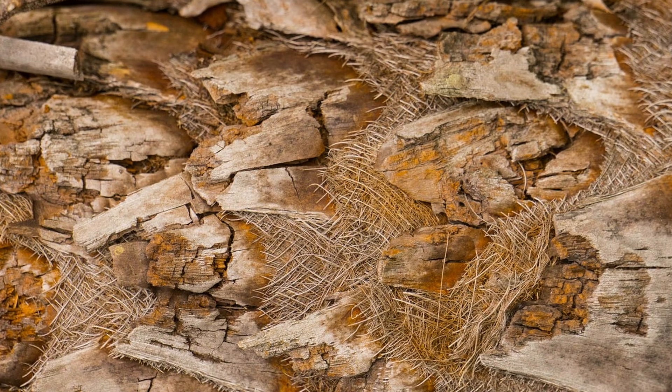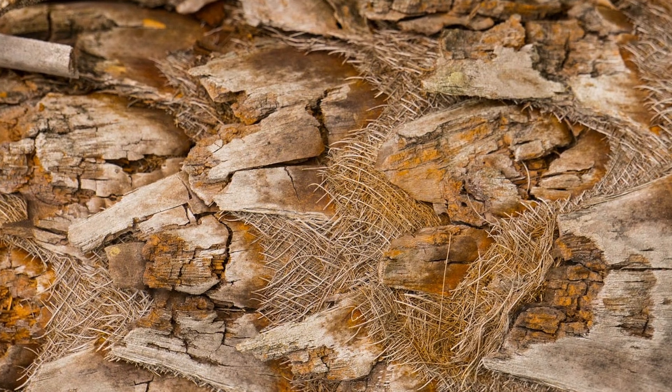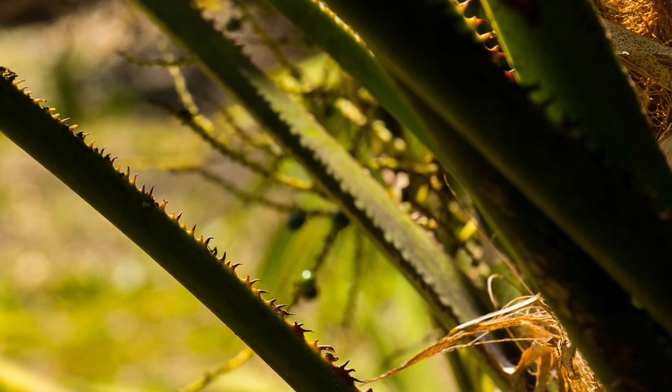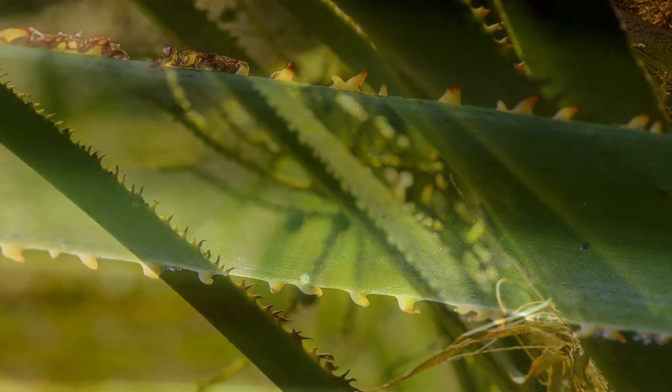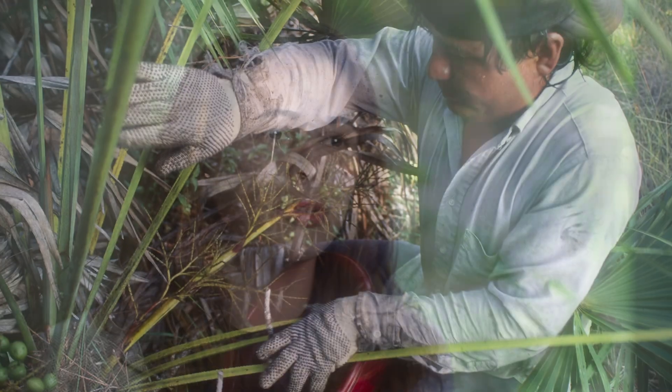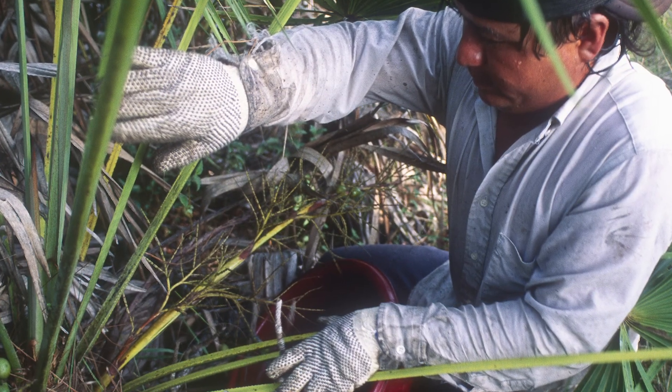It has a very slow growth pattern, growing only 0.6 to 2 centimeters per year, so some of the plants are estimated to be centuries old. It's called Saw Palmetto because of the characteristics of its leaves — the edges are sawtoothed, and if you get too close to the plant, it can damage your clothes and harm you.